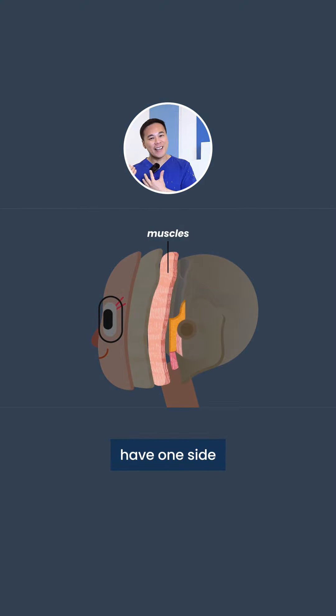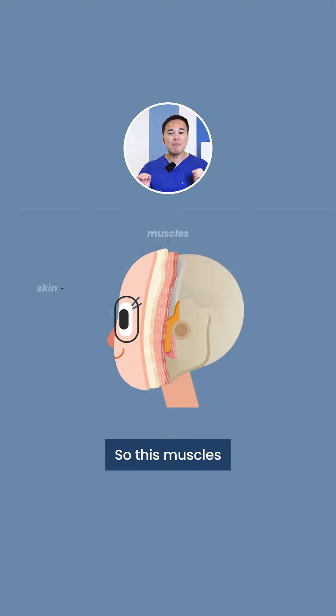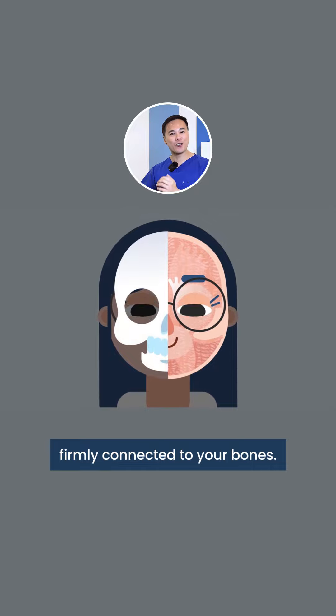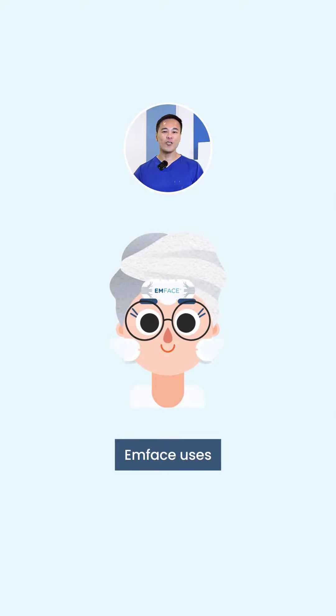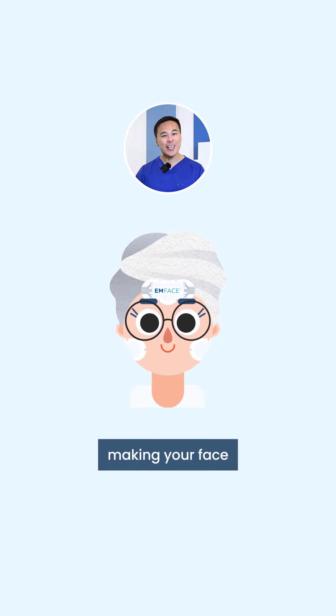All facial muscles have one side attached to the bone and the other side attached to the skin. These muscles allow your skin and soft tissue to remain firmly connected to your bones. mPhase uses advanced technology to strengthen these muscles, making your face sturdy and youthful.